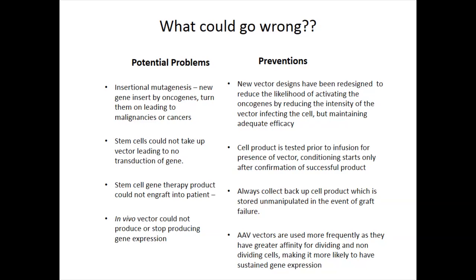Another thing is that during manufacturing, the stem cells could maybe not take up the vector — they wouldn't transduce, for whatever reason. That does happen, which is also another reason we would not give you the chemotherapy to prepare you until we know we have a viable product. The gene therapy product could also not engraft into the patient for whatever reason — we give you a good product and it just doesn't engraft — and that's always a possibility. For the in vivo product, you could inject it, it could work initially, and then over time it could just stop expressing the protein or gene of interest.